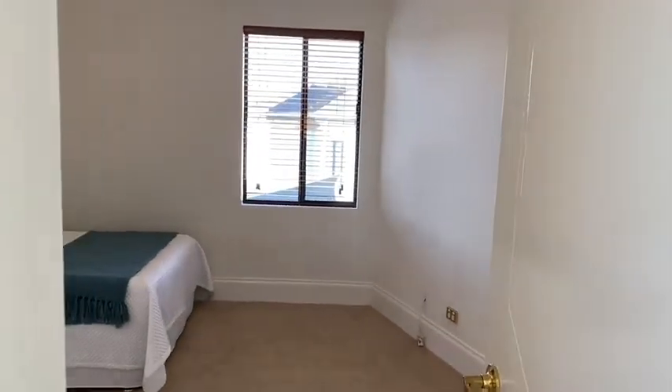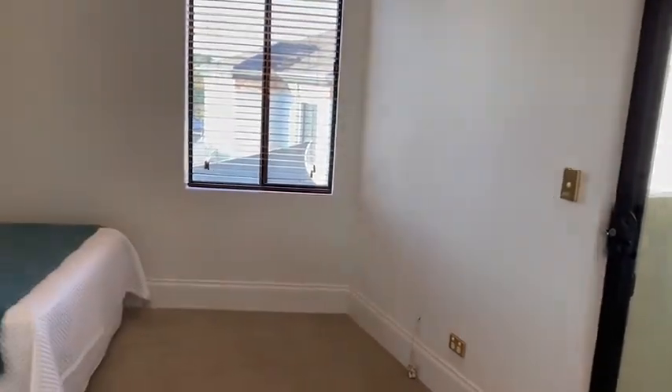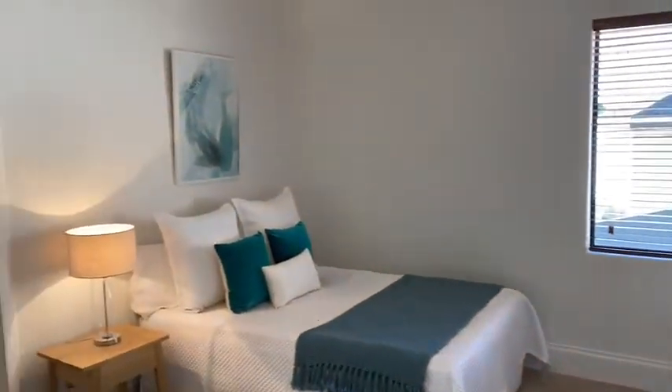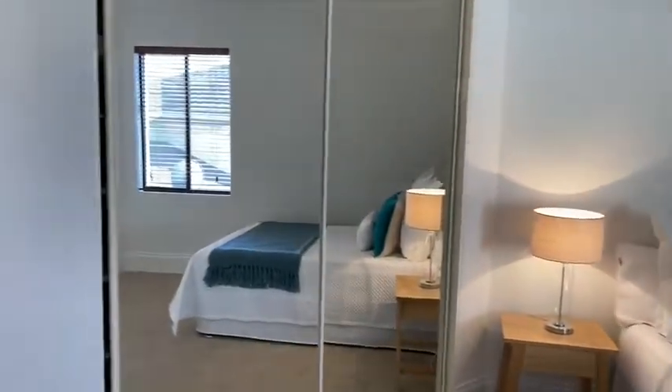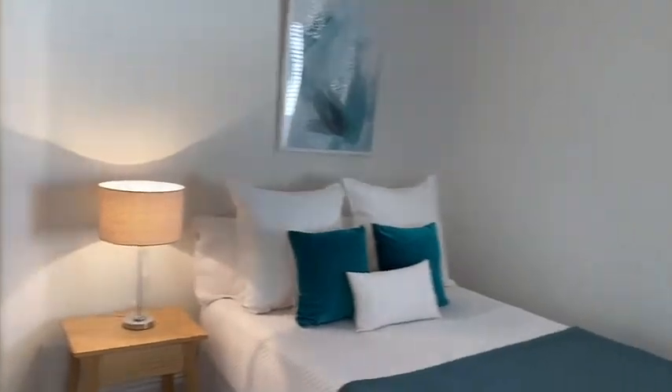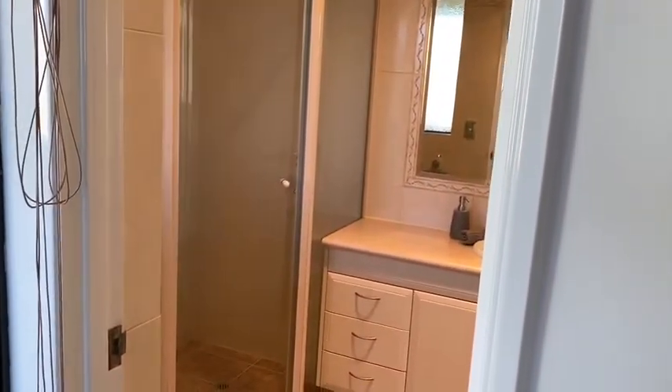And finally the third bedroom. Again, with a lot of townhouses the minor bedrooms can be very small, but this is a great size room with double built-in robes, your own balcony, and direct access into the ensuite.